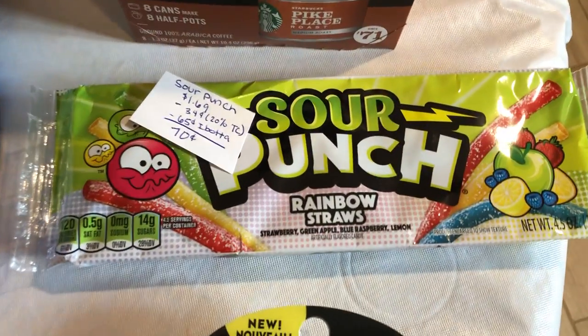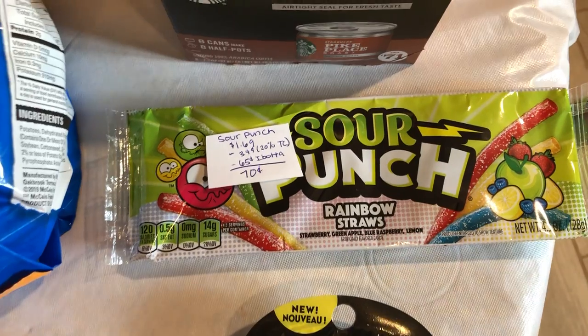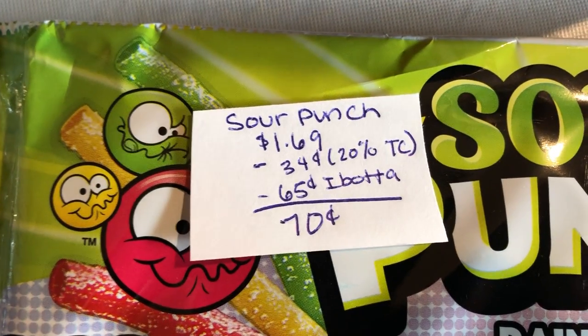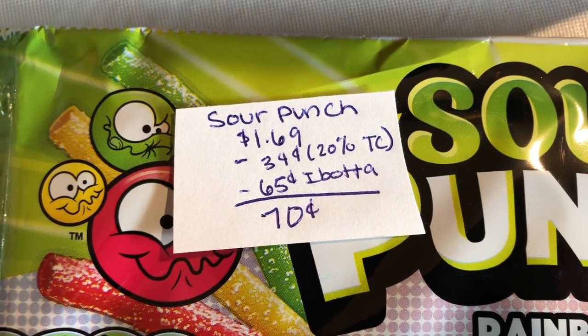The next deal is on the Sour Punch Rainbow Straws. I know there is a deal over at Walmart on these, but our stores do not carry them, so we got them at Target instead. They are $1.69. There's a 20% off Target Circle taking off $0.34. Ibotta is giving $0.65 back, making it just $0.70.